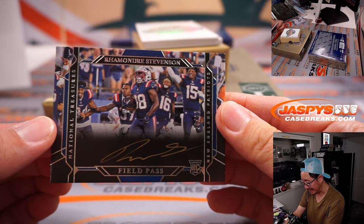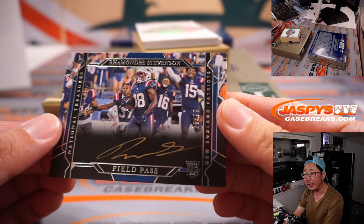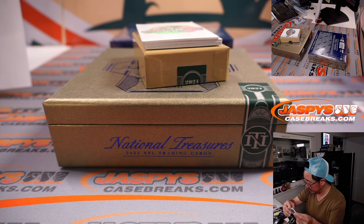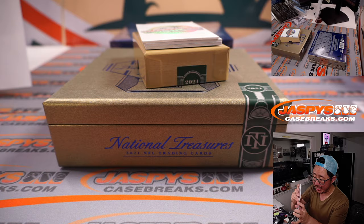These are nice — field pass autograph for Mondray Stevenson, gold ink auto, cool photography there, 25 out of 99. Patriots — Joshua picked up the Pats straight up.